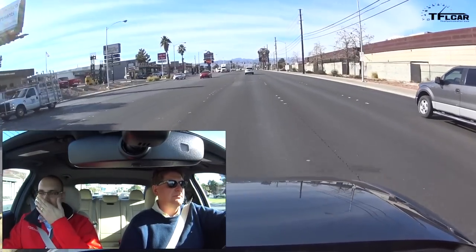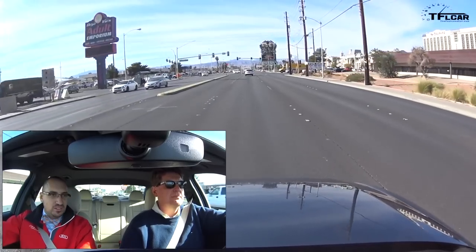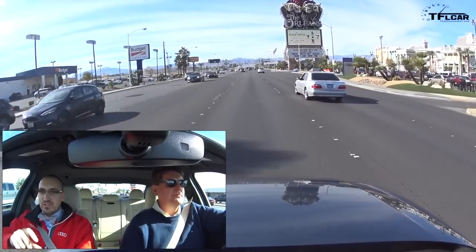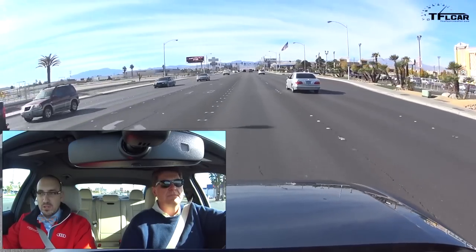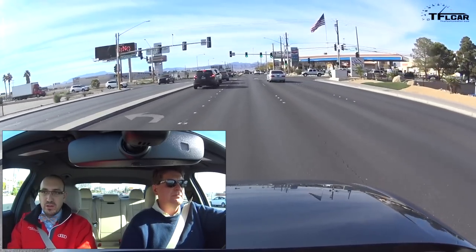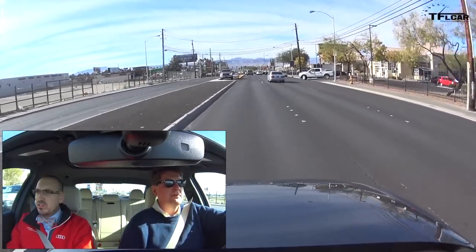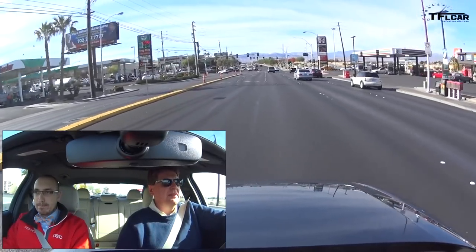If you don't make the signal and it was open for 18 seconds, that means there was congestion and you couldn't get through. After collecting a batch of those samples showing the behavior of the intersection, we can send that data back to Las Vegas, and they can say: at Tropicana and these signals, traffic gets held up — we either need to adjust the timing or look at other ways to improve flow, potentially even moving a signal.